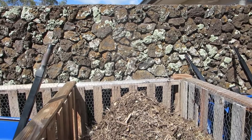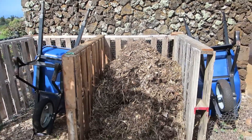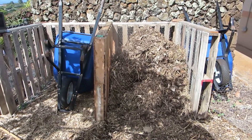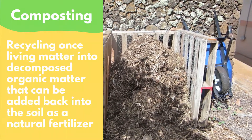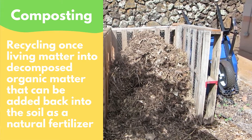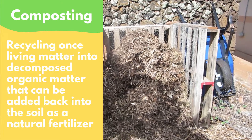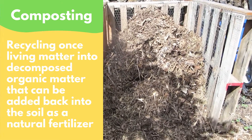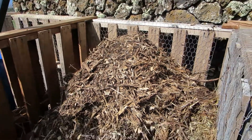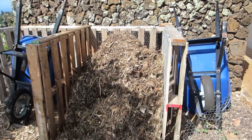Since organic matter is so awesome for our mala and our la'o, we as gardeners like to add in extra organic matter to give our plants a boost. The main way that we can do this is through a process called composting. Composting is the way in which once living matter is recycled into decomposed organic matter, called compost, that can be added back into the soil as a natural fertilizer. When building a compost pile, we have to add in all the exact right ingredients in order to get the decomposition process to happen just the way we like it.